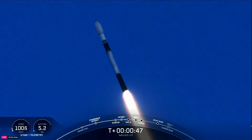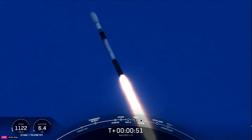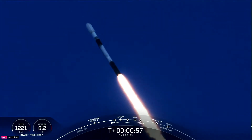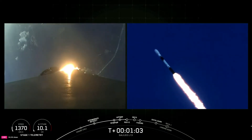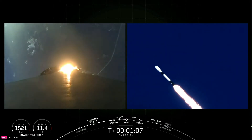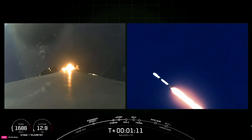Power and telemetry nominal — confirmation that everything's looking good onboard Falcon 9. Max Q is a critical ascent milestone. Falcon 9 is supersonic, moving faster than the speed of sound. Max Q is the moment in flight with the highest amount of aerodynamic pressure. Max Q confirmed.